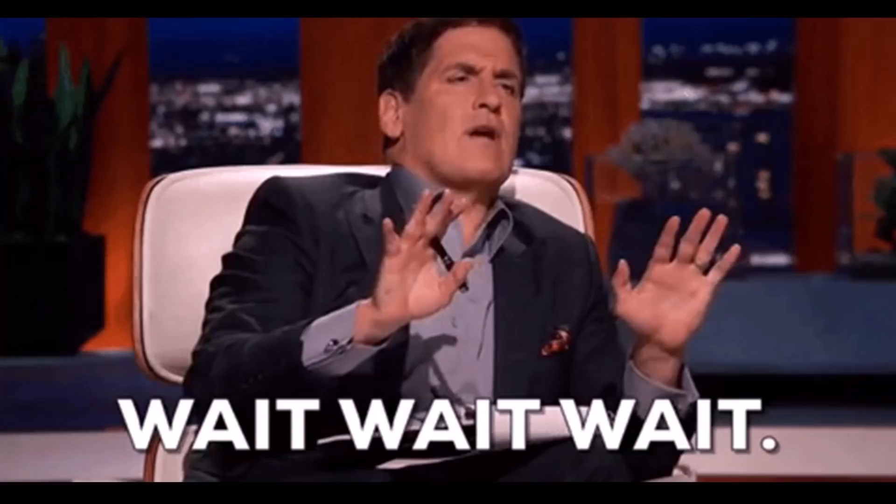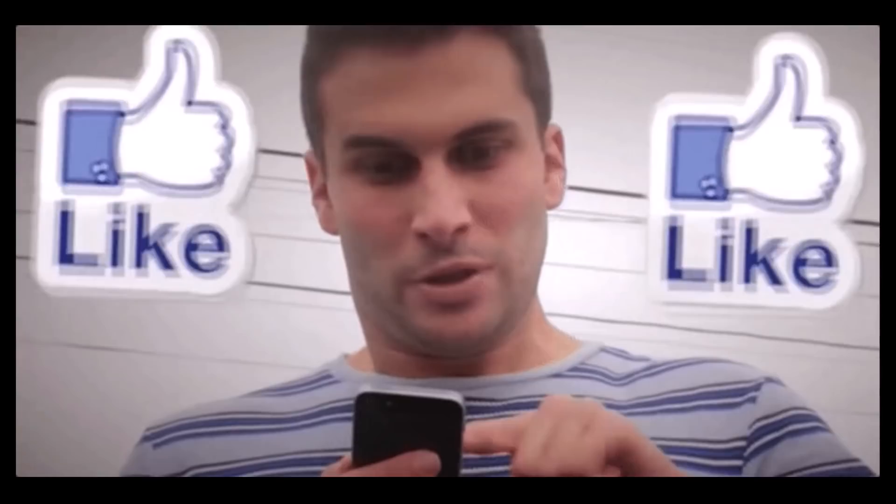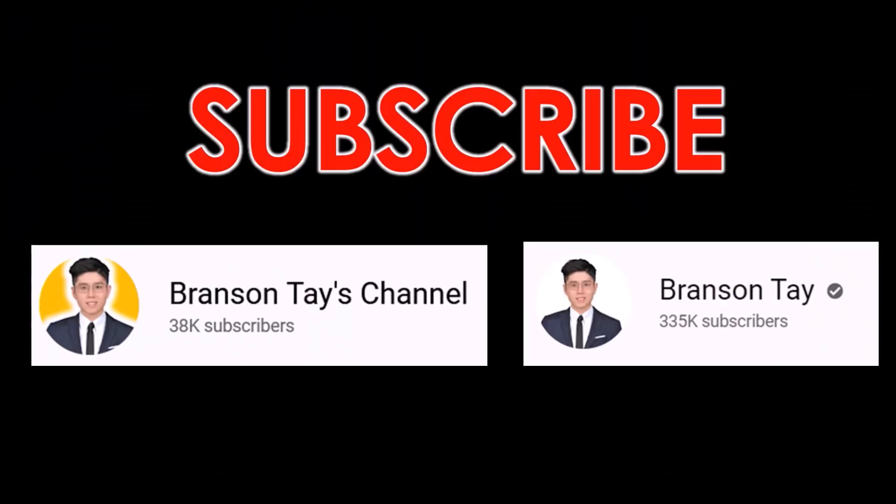Before we get into the video, can you please do me a quick favor and go down below and like this video? That means a lot to me and I truly appreciate that. And can you see this red button down below?